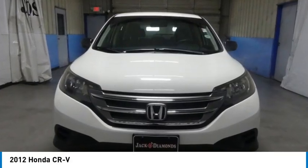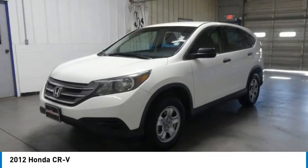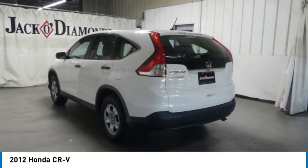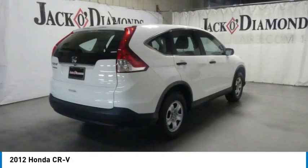We are pleased to show you the 2012 Honda CR-V, a top recommended vehicle because of its car-like driving manners, good value, cool technology, and comfy interior.